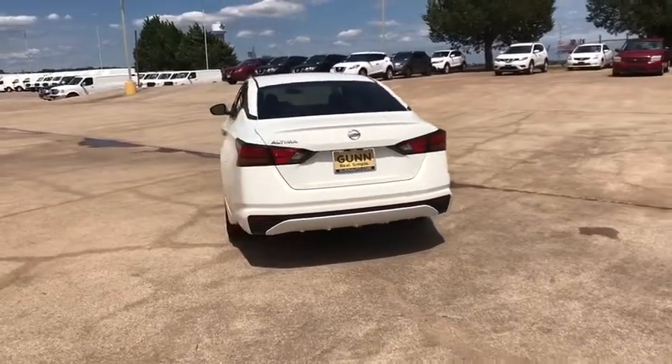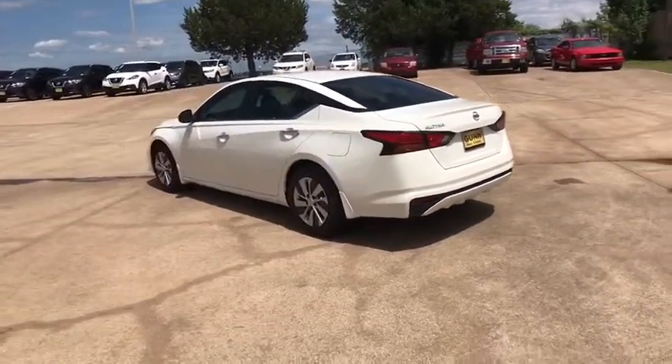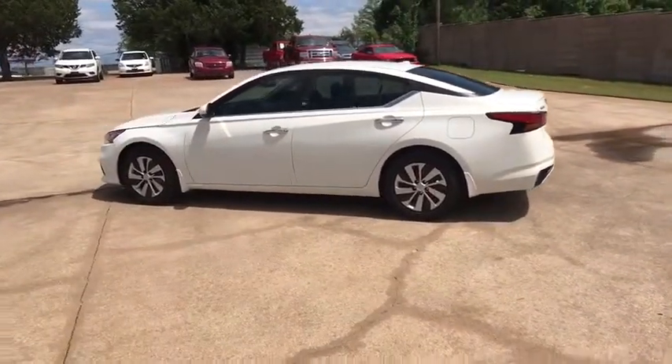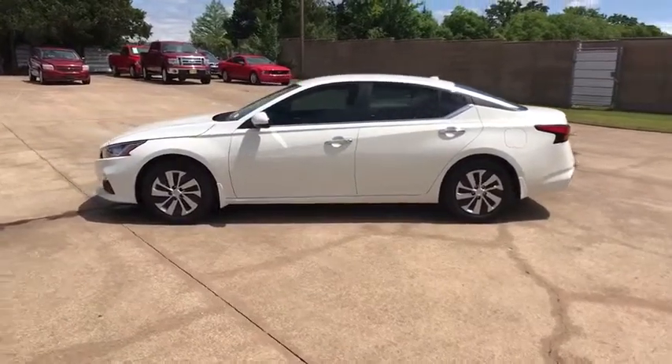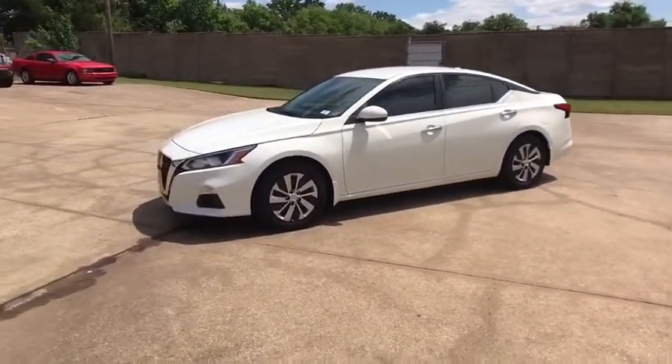Here are some of this vehicle's great options: backup camera, steering wheel audio controls, keyless entry, remote engine start, traction control, stability control, anti-lock braking system, Bluetooth, power steering, adjustable steering wheel, cruise control, four-wheel disc brakes.